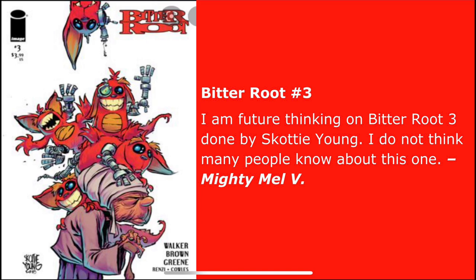Mel's second pick is a book I did not know about — I love the artwork on it. Kind of reminds me of gremlin-esque art. It's Bitter Root number three. Mel says: I am future-thinking on Bitter Root number three done by Scotty Young — I do not think many people know about this one. He's absolutely right. I knew about Bitter Root but had no clue there was a Scotty Young variant. Usually you see Scotty Young variants on issue one, but this is in the middle of the series, issue three. I might be searching for this book.